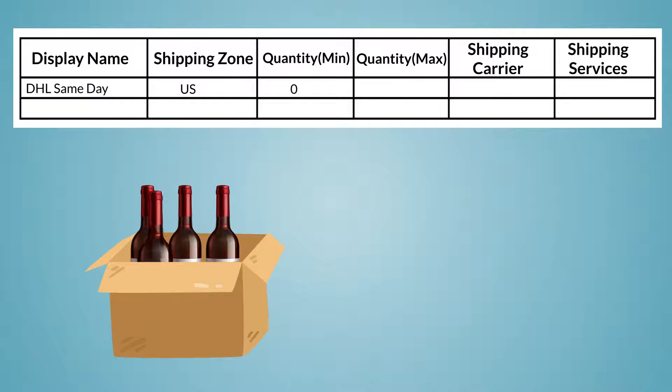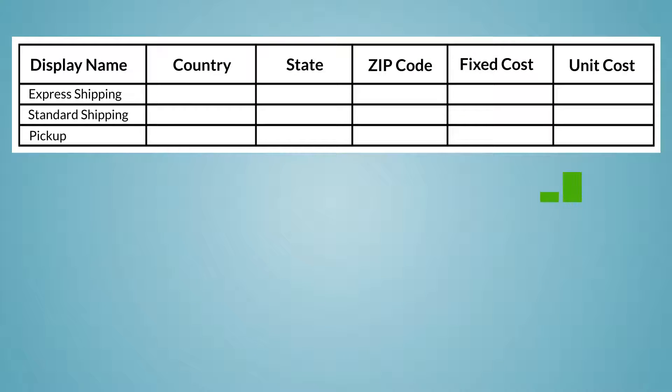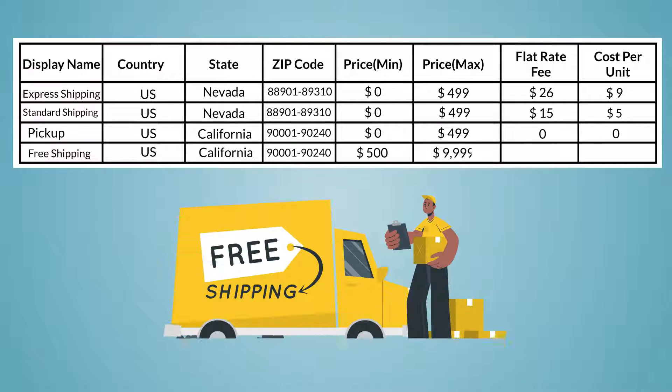Or use USPS for cheaper and UPS for expensive products that require insurance, or use DHL to ship up to six wine bottles and FedEx to ship more than six bottles, or offer flat rate shipping based on the customer's location, or offer free shipping beyond an order value of $500 to encourage customers to buy more.